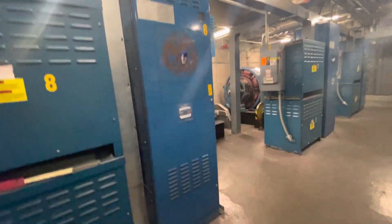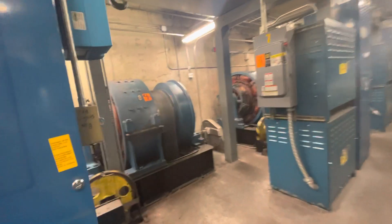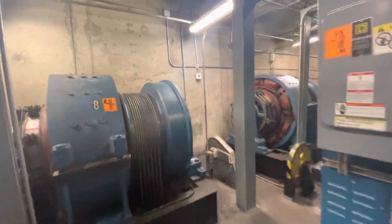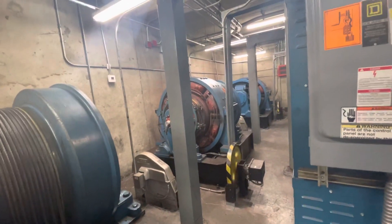Elevonic 411M. Otis Elevator. Very similar to the Merit Marquis machines. This is the world's first video for the Weston machine, guys.